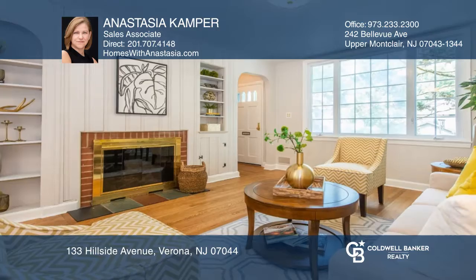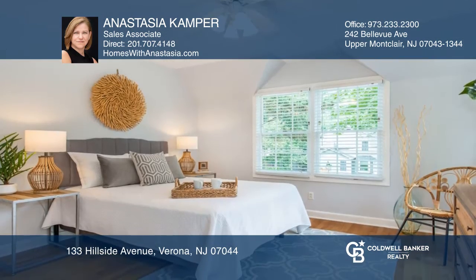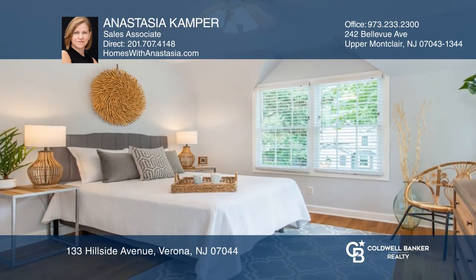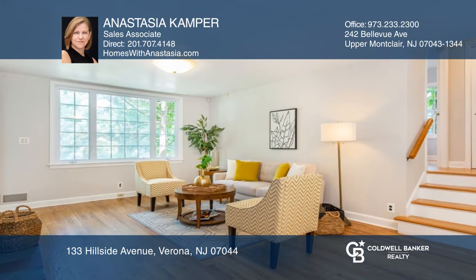Charming and sun-filled best describes this custom ranch home on a quiet tree-lined street. It offers three spacious bedrooms, a master en suite, two additional full baths, a formal dining room with Palladian windows, and a large brick patio perfect for entertaining.